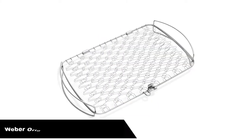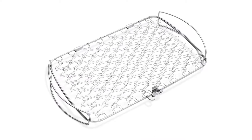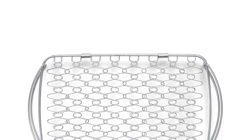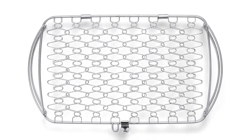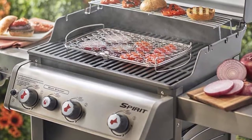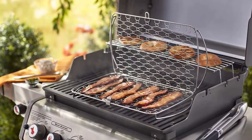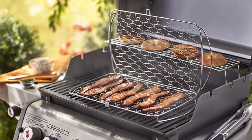Number 2. Our second best pick is the Weber original stainless steel fish basket. This slim style grill basket is designed with charcoal or gas grills in mind, and it works well with bigger grills due to its larger size. When it comes to grills, there is not a bigger name out there than Weber. They have been making excellent grilling options for decades, so it should be no surprise that this grill basket is so high on our list.